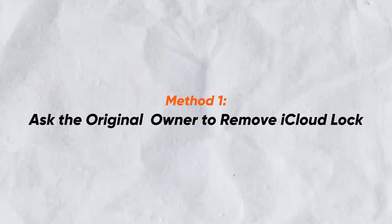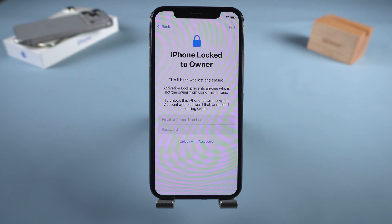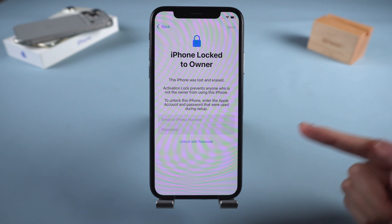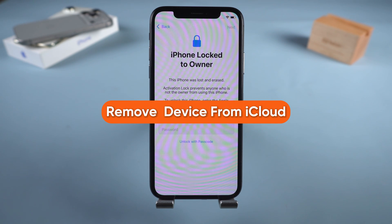Method 1: Ask the original owner to remove iCloud lock. If you purchased a second-hand iPhone, the most official and straightforward method is to ask the original owner to remove the activation lock remotely via iCloud.